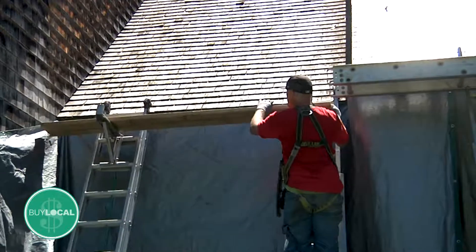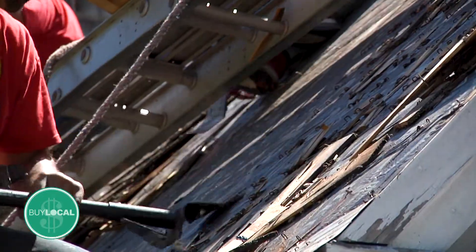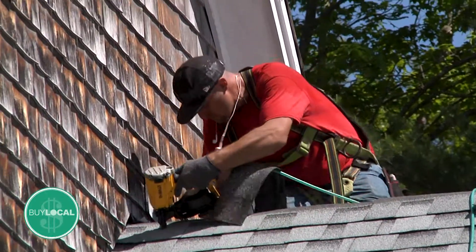We give a 10-year 100% warranty, and the shingles themselves have a pro-rated warranty for 30 years. But if they have any trouble within the first 10 years, we come back and take care of that fully free of charge.